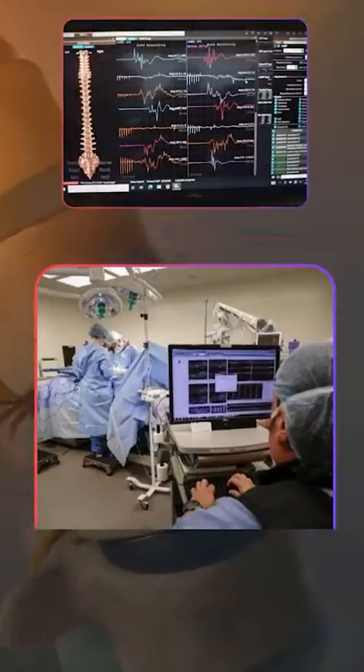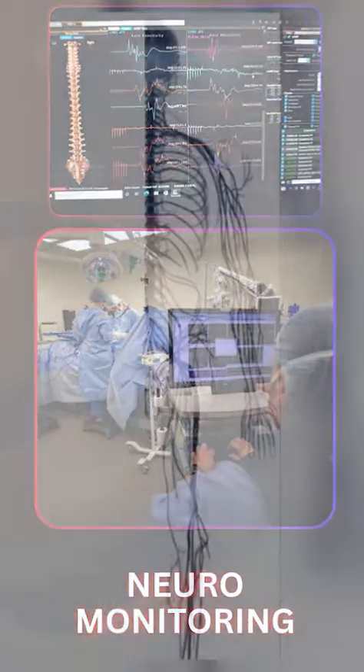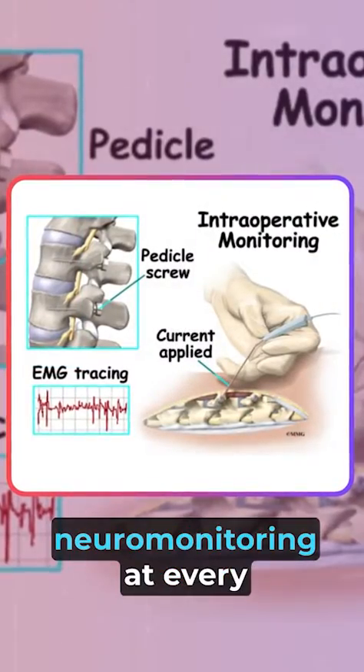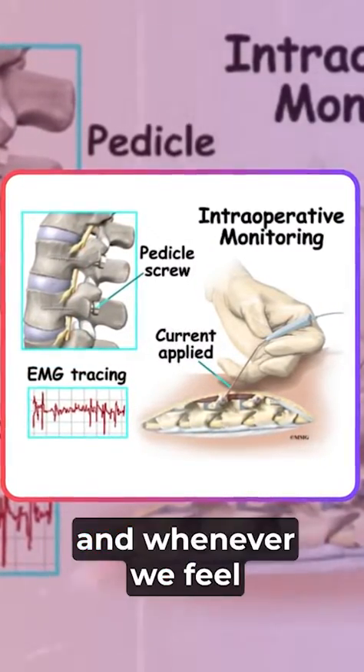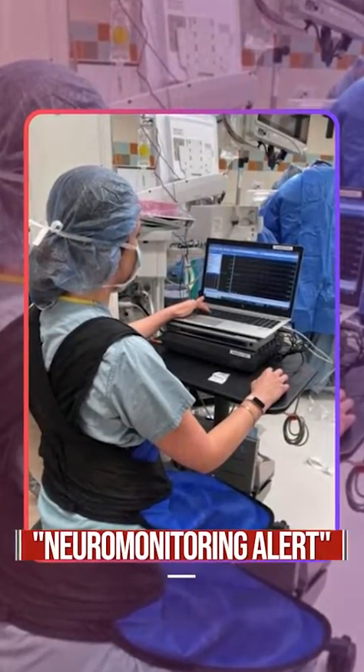Second, neuromonitoring. Neuromonitoring is a system by which we keep checking the nerves coming out of the spinal cord. We keep referring to neuromonitoring at every critical step, and whenever we feel there is an issue, we reverse the step by getting a neuromonitoring alert.